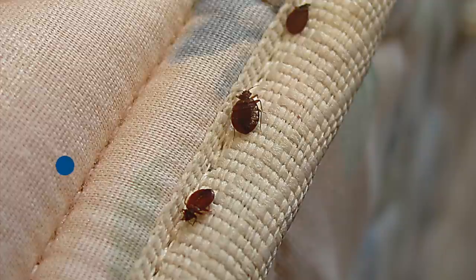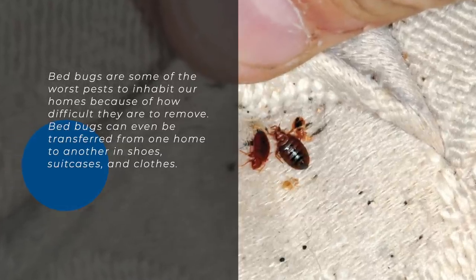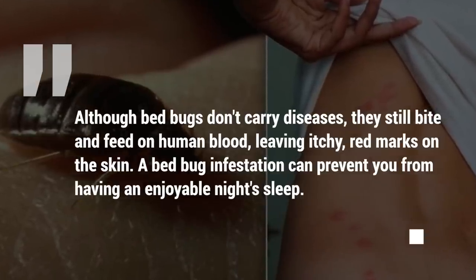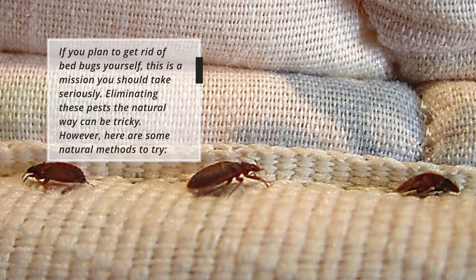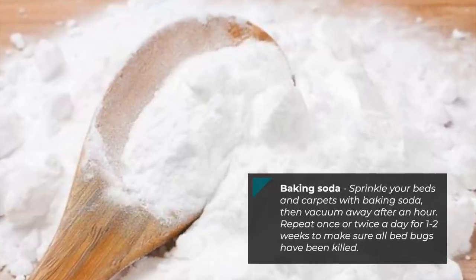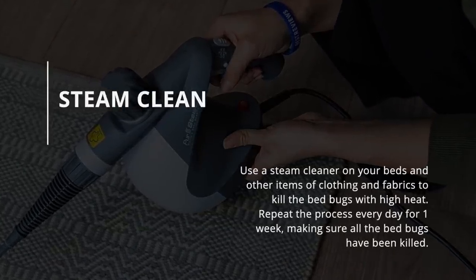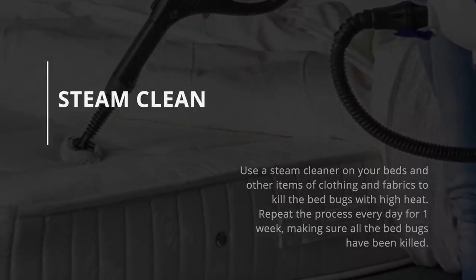7. Bedbugs. Bedbugs are some of the worst pests to inhabit our homes because of how difficult they are to remove. They can be transferred from one home to another in shoes, suitcases, and clothes. Although bedbugs don't carry diseases, they still bite and feed on human blood, leaving itchy red marks on the skin. Eliminating these pests the natural way can be tricky. Baking soda — sprinkle your beds and carpets with baking soda, then vacuum away after an hour. Repeat once or twice a day for one to two weeks. Steam clean — use a steam cleaner on your beds and other items of clothing and fabrics to kill the bedbugs with high heat. Repeat the process every day for one week.